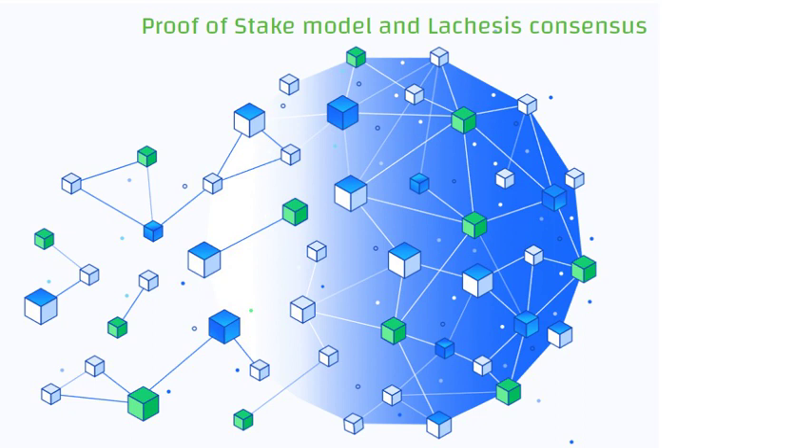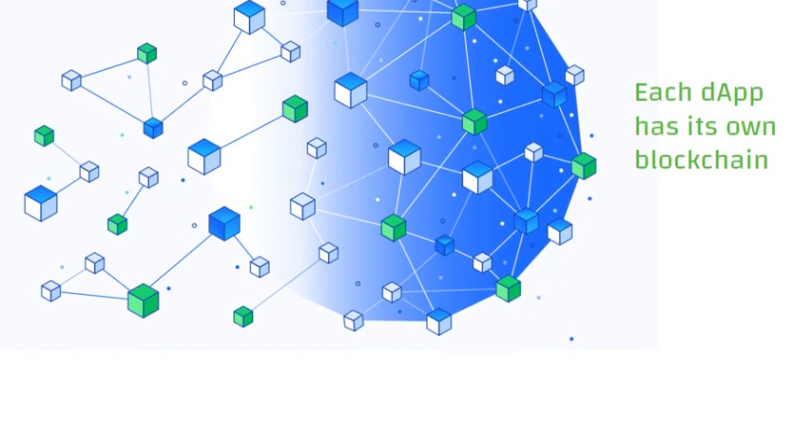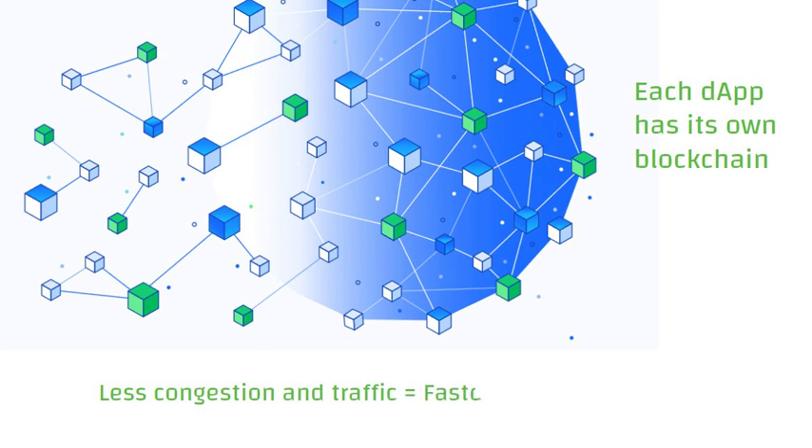When older blockchain networks had an increase in decentralized applications and users, the whole network slowed down because they all use the same infrastructure. Fantom addressed the scalability issues with a unique solution: giving each application its own blockchain. Each dApp network is separate and independent from the rest, so there are fewer issues with traffic and congestion, and it decreases gas fee issues.